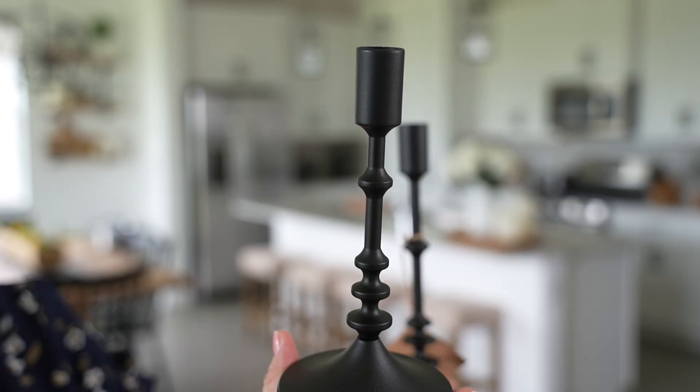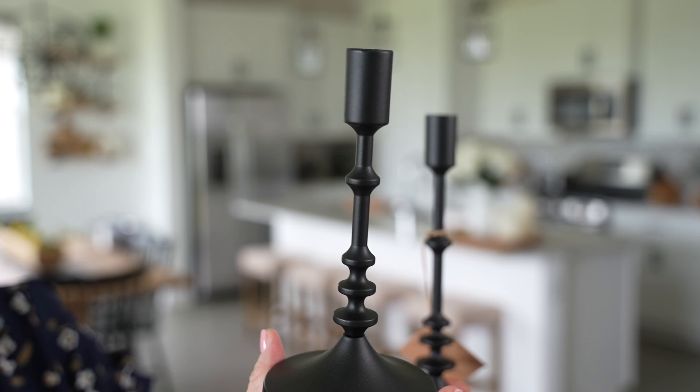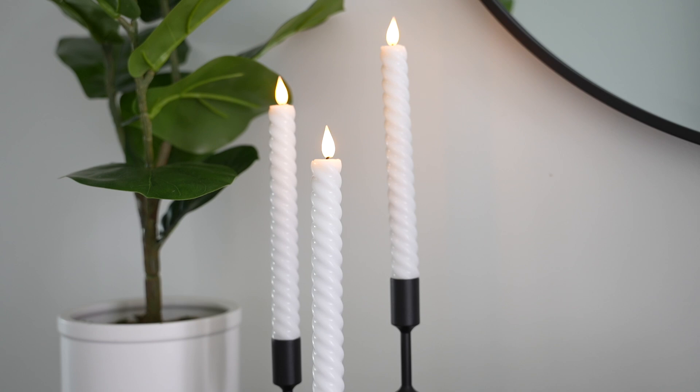Moving on to home decor — this set of three candlestick holders. They come in three different sizes: 6-inch, 8-inch, and 10-inch. Great to put on a dining room table, entryway table, or a shelf. It has a nice velvet bottom so it won't scratch the table, and the finish is a powdered matte black with no shine. I love the little decorative features on them.